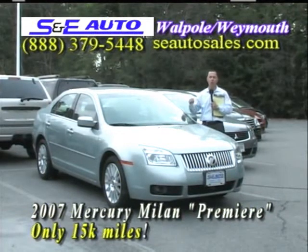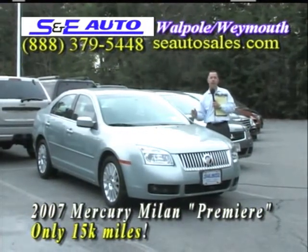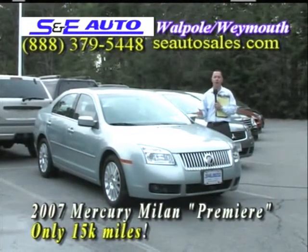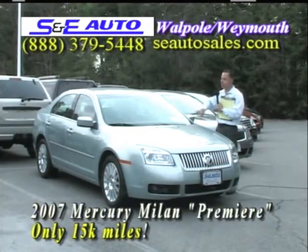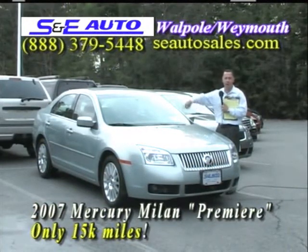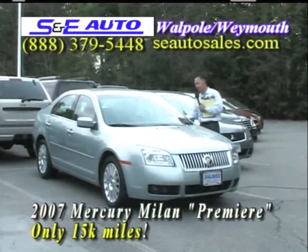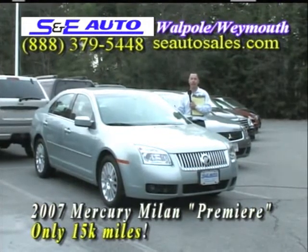15,000 one-owner miles. Please don't call me and ask me why it has such low miles, don't send me an email — it has such low miles because that's as far as the other person that owned it drove it. Now you have it with only 15,000 miles. And we don't roll back odometers — that's a federal offense, we'd go to jail — we buy them right from Ford Motor Company.